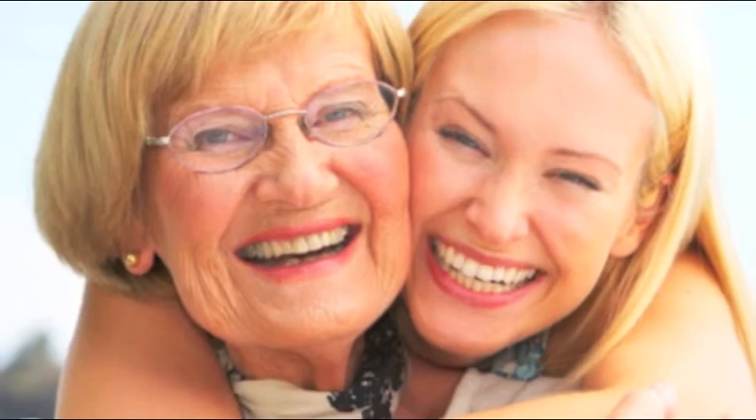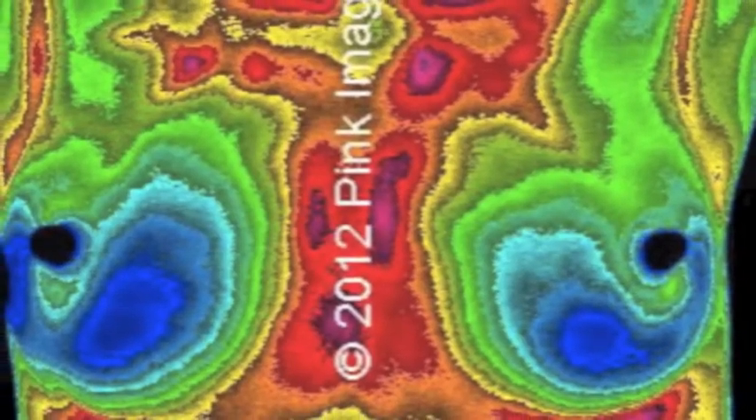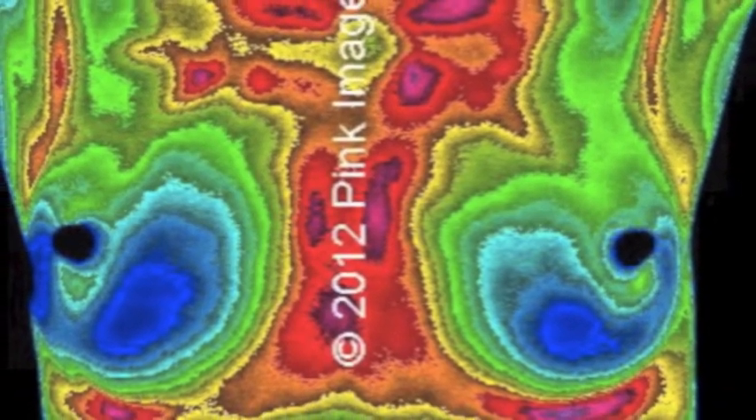This is what breast thermography is all about and what we are here to explain and to show you. What breast thermography does is it looks at the circulation in our breasts, or the blood flow. What we can tell with breast thermography is what is influencing that circulation or that blood flow. Now, before everyone runs out and gets breast thermography, you need to understand that there are only a few clinics nationwide that are actually performing breast thermography correctly and meeting the minimum standard requirements.